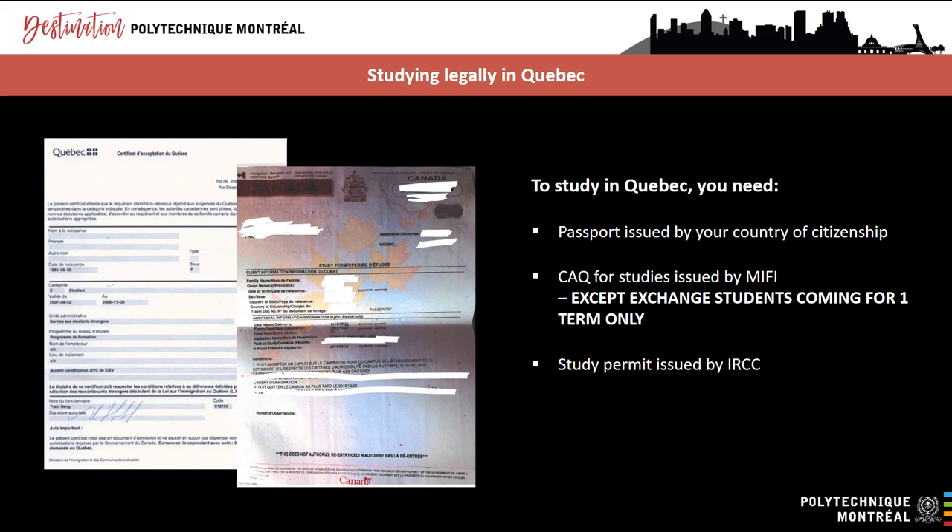So why do you need two different authorizations? It's because in Canada, immigration is a shared jurisdiction between the federal government — the country's central government — and the provincial government. So if you want to study in Montreal, you need a document from each of these two levels of government. Quebec selects first the international students it accepts, but Canada admits them into the country and grants them legal status.